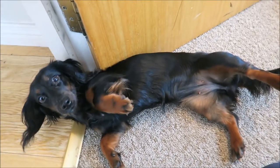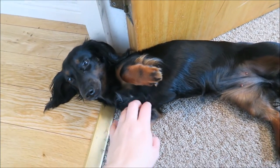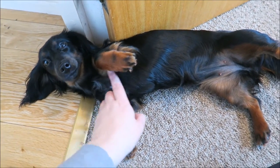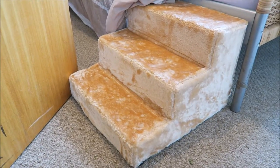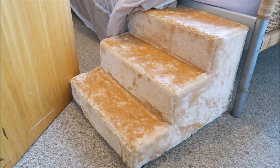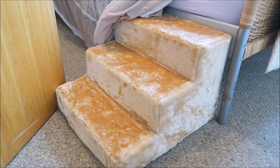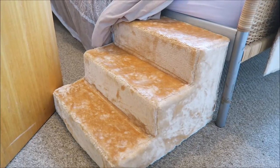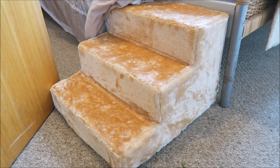Oh hello! I just leaned down to start filming and Hedy's decided to lie down as well. So these are the steps and I've left them set up to my bed to show how high they are. It's quite a low bed I have, so if you've got a high divan style bed you might need a little bit more height.